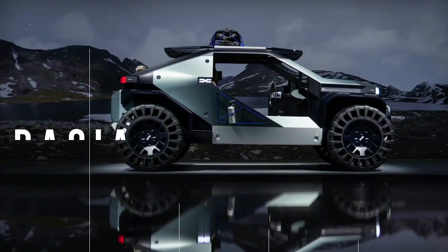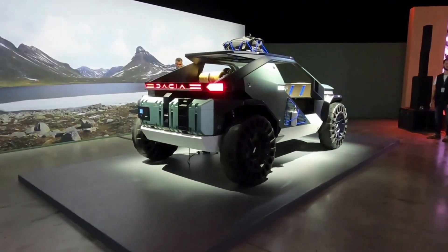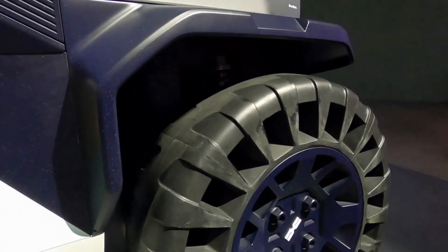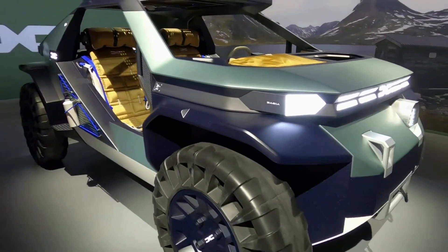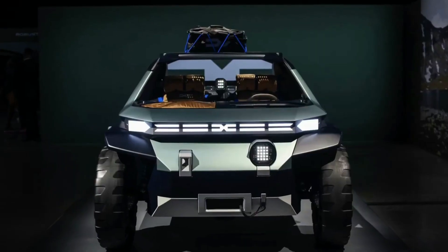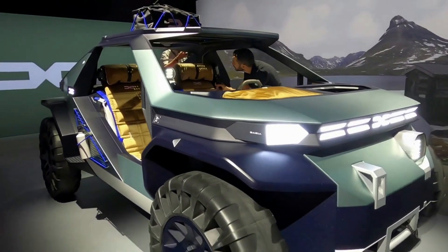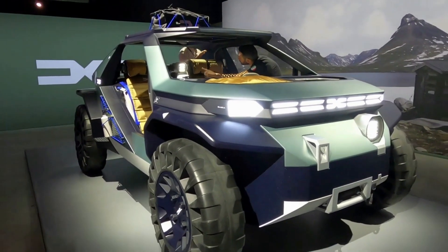Looking like something you might see on the moon or Mars, the Dacia Manifesto is a full-size concept EV built for exploring the outdoors. Made from a mix of lightweight aluminum, carbon fiber, and other materials, the Manifesto is as light as it is clever. With its four-wheel drive, large airless wheels, and high ground clearance, it'll conquer even the toughest terrains. The car also has an electric winch, air compressor, and recovery tracks for when things get really hairy. No pricing information is available.